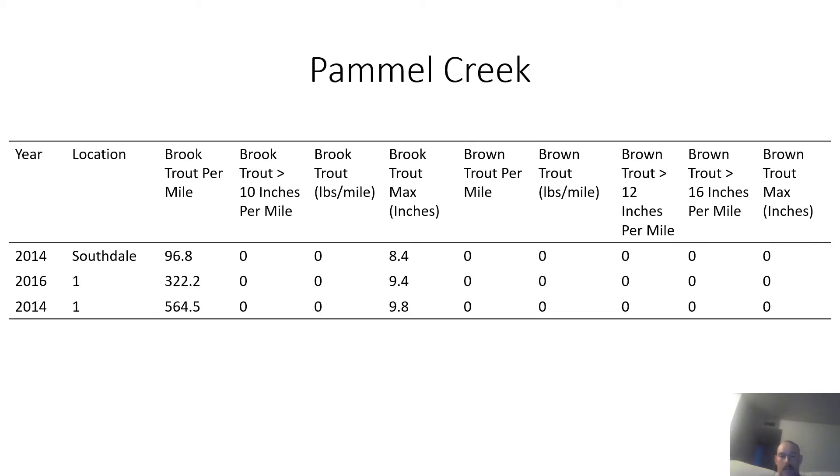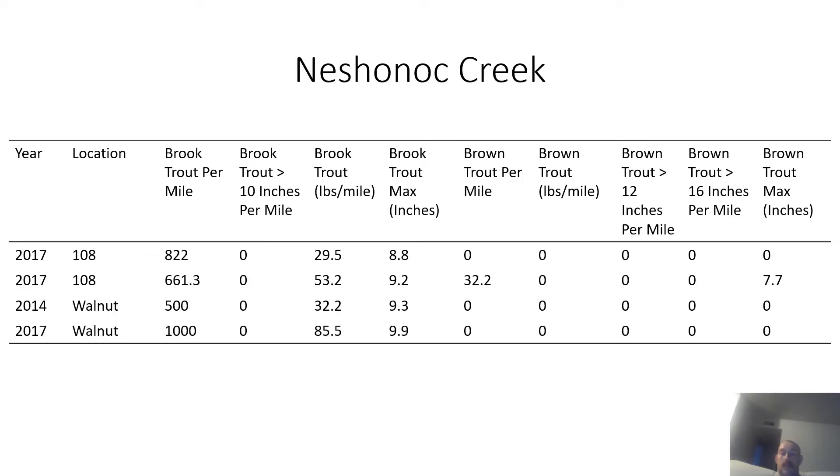Pamela Creek was surveyed twice in 2014 and once in 2016. It has a good population of brook trout, but the largest was only 9.8 inches, and it has no brown trout. Nishanik Creek has a good population of brook trout and a couple of brown trout. Pamela Creek also has a lot of brook trout, though the largest caught was 9.9 inches.